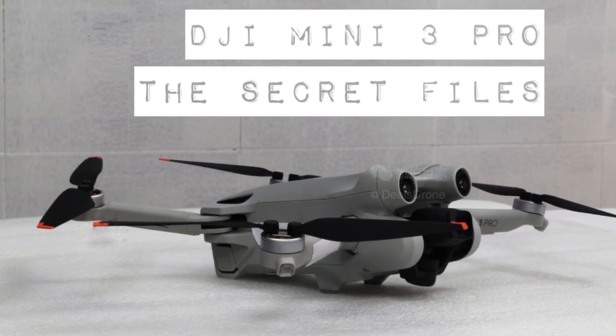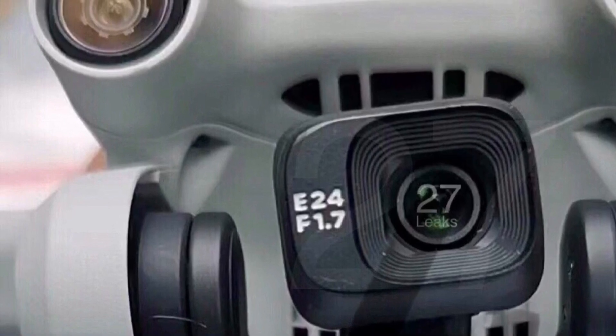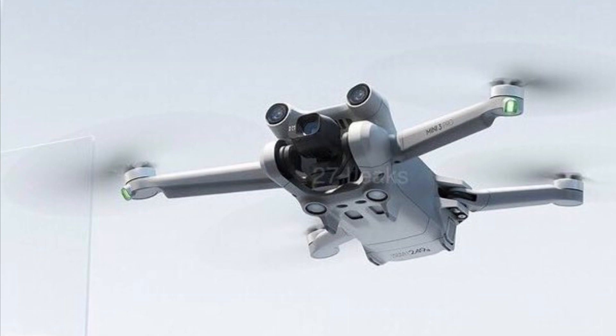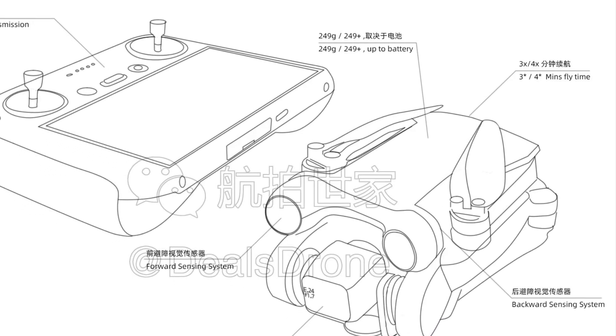It is the DJI Mini 3 Pro. This drone is a little beast. I just can't believe how much technology was packed into an aircraft weighing less than 250 grams. Unbelievable. I have the Mini 2 and I'm still just floored at what it can do. It's just amazing.